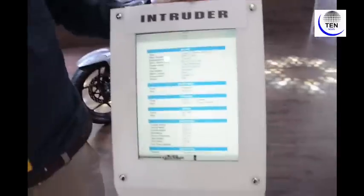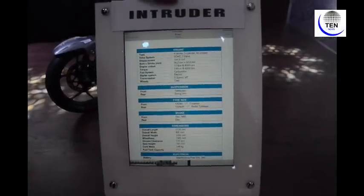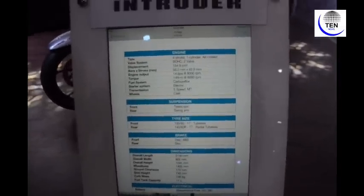Here are the specifications of the Intruder unveiled today at Auto Expo 2018. It is a 4-stroke, single-cylinder, air-cooled bike with an SOHC 2-valve system. Its fuel system is a carburetor, the starter system is electric, and the wheels are cast.